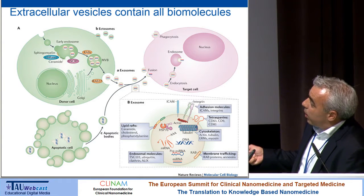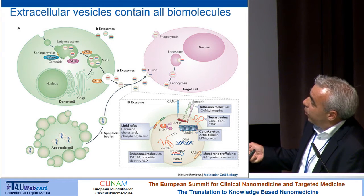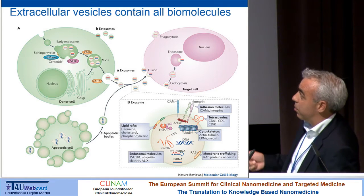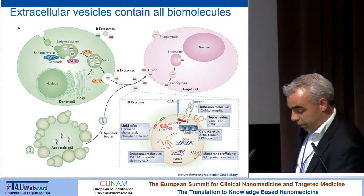They could actually travel, and what people assumed is that they might fuse or interact with a target cell, be taken up, and then these biomolecules — which are often very difficult to deliver with conventional delivery systems — might be functionally delivered in a more elegant way.